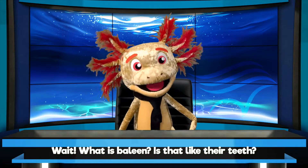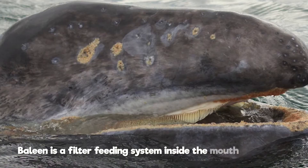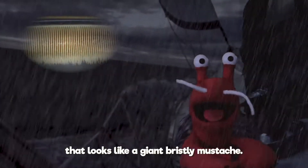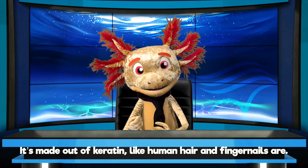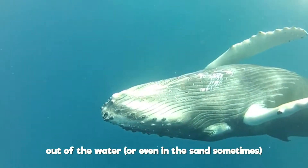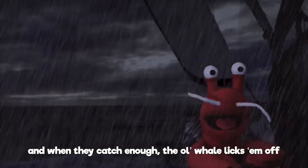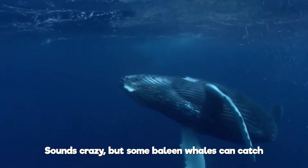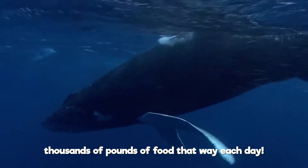Wait, wait, wait. What is baleen? Is that like their teeth? Oh, it's what they have instead of teeth! Baleen is a filter feeding system inside the mouth of a whale that looks like a giant bristly mustache. It's made out of keratin, like human hair and fingernails are. Baleen whales use it to catch various small critters out of the water, or even out of the sand sometimes. And when they catch enough, the old whale licks them off the baleen with their enormous tongue! Some baleen whales can catch thousands of pounds of food that way each day!